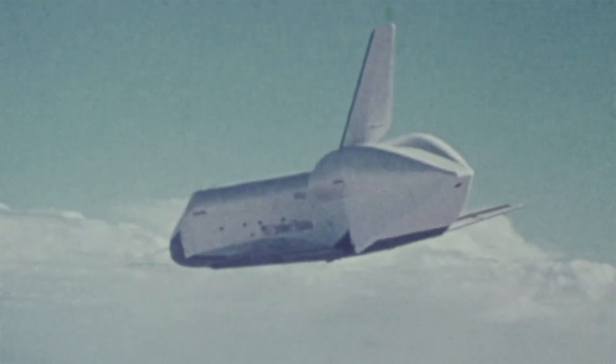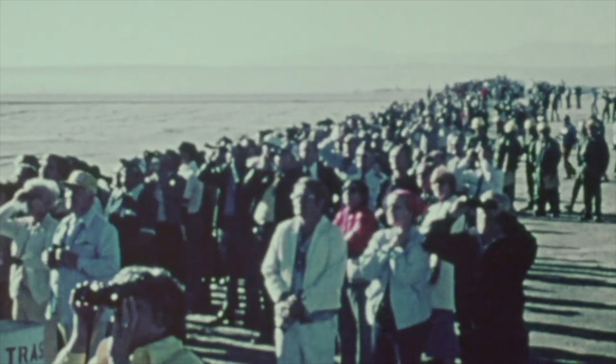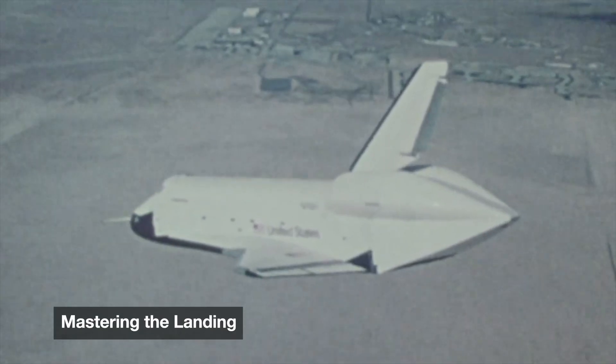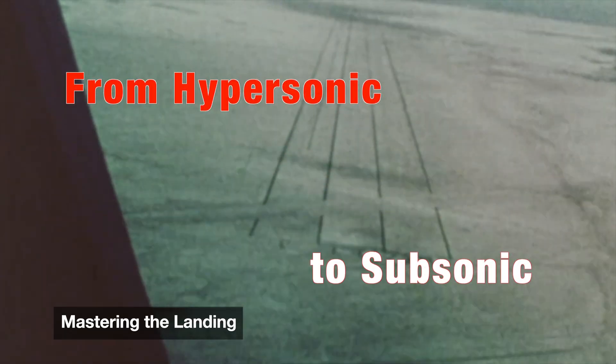This phase, called the hypersonic glide, is one of the most unique aspects of the shuttle's design. Unlike a capsule that parachutes down, the shuttle soars — covering thousands of miles, slowing dramatically without thrust, aiming for a narrow landing strip back on Earth. There's no second chance, no go-around.